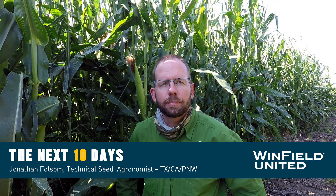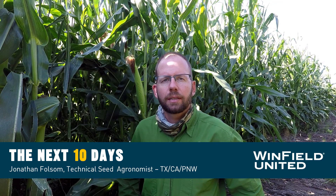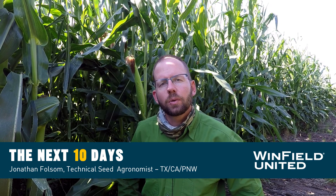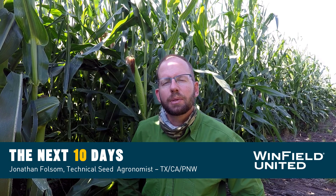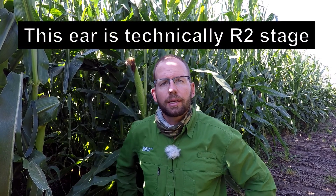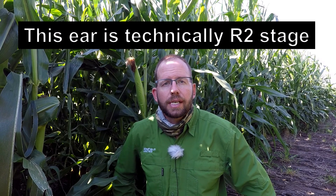Hi, I'm Jonathan Folsom, seed agronomist for Cropland, Armor, and Winfield United. Let's look at some high yielding corn and let's make a nitrogen management plan to finish out the season. Here we are in some really good irrigated corn and it just finished tasseling. There are still some silks here that are trying to get pollinated, so we're going to call this growth stage R1.